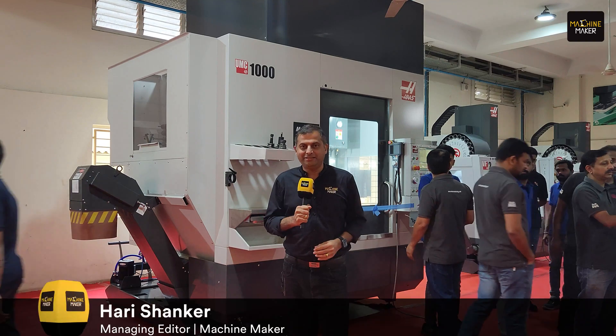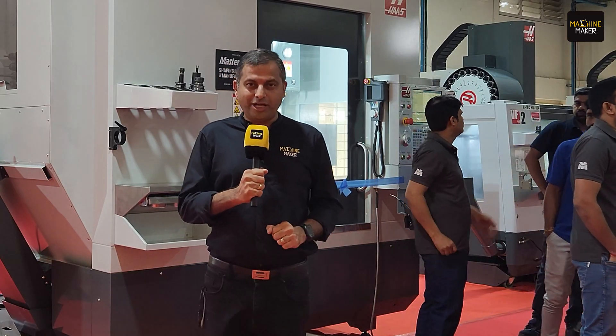For the first time in India, the high productive machine UMC-1000 is going to get launched.